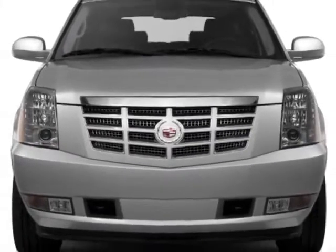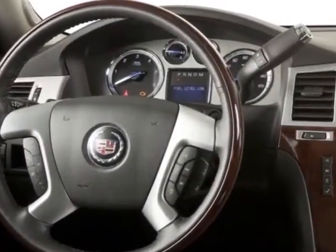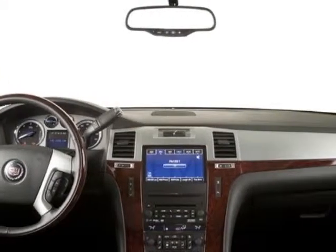This Escalade boasts a 6.2 liter engine and has a 6-speed automatic transmission. Another great feature is that this vehicle uses flex fuel. Additional options for this vehicle include power passenger seat.